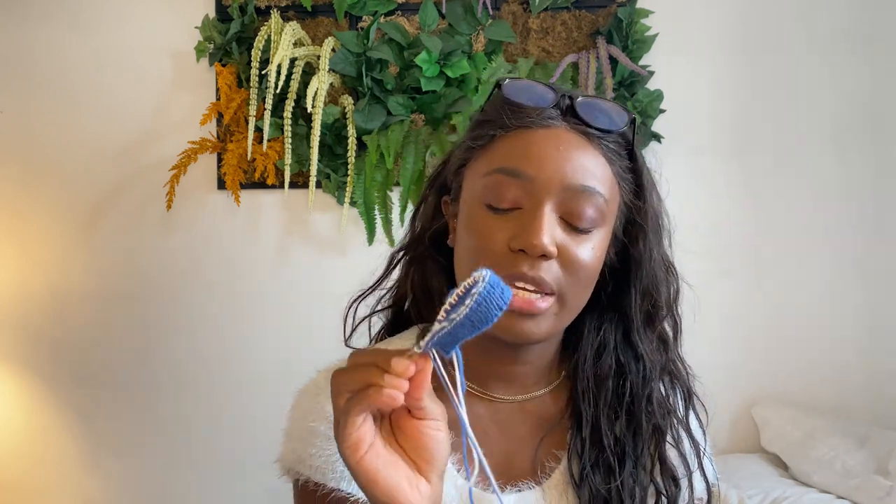Hopefully once I get back into colorwork — it's been at least two or two and a half months since I did the first one — the thumb will come a little bit easier to me. I'm excited to have a completed pair. I have a few more colorwork projects planned. I plan to do some colorwork mittens for a friend, and I have a deadline because I have to get those to her by her birthday.